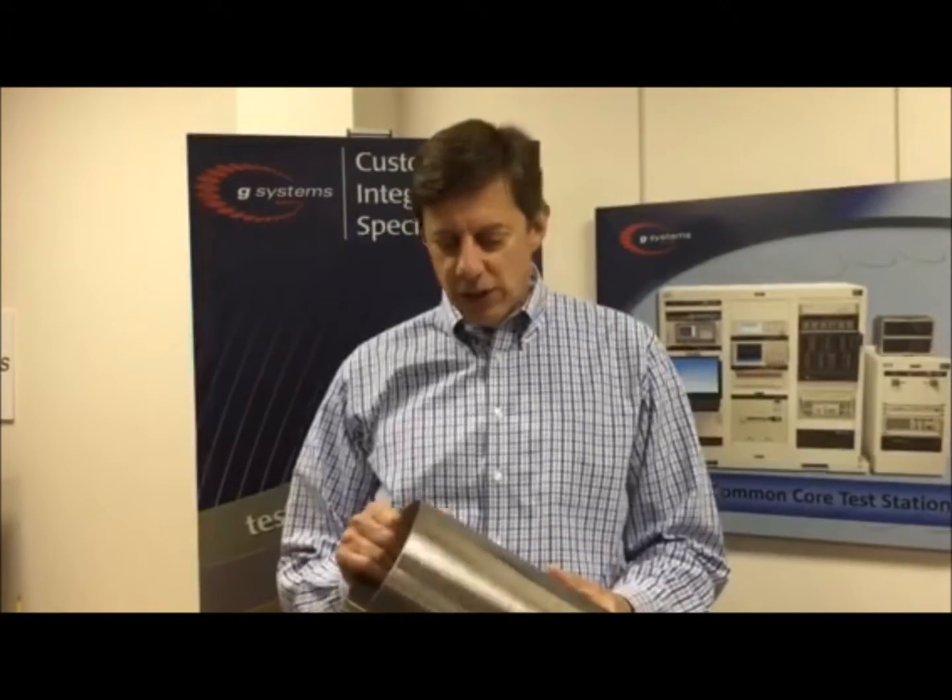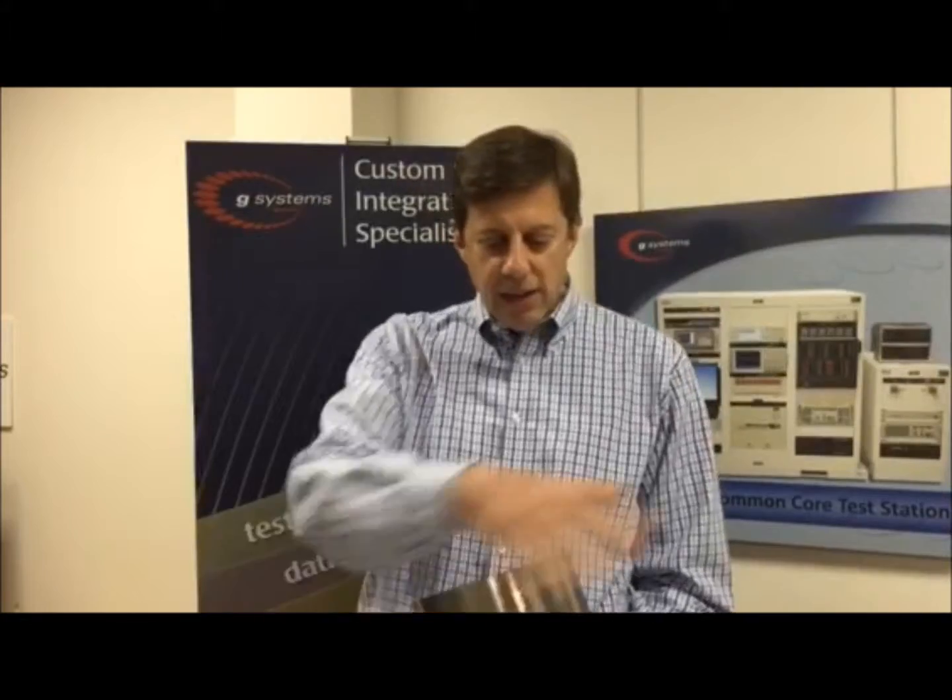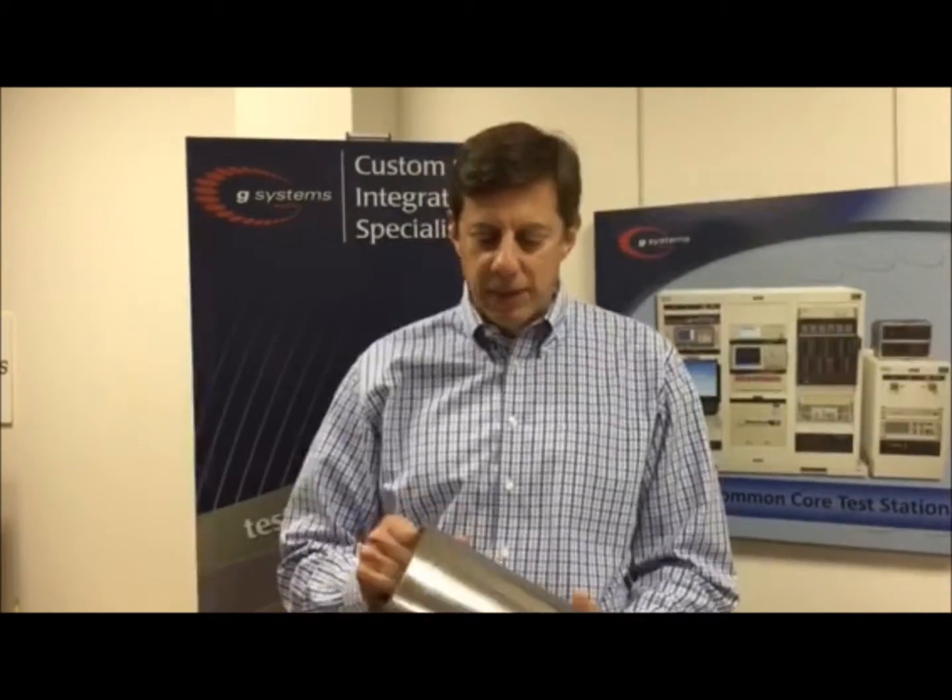One of the neat projects we work on at G-Systems is a system to measure an oil field pipe. This is a pipe that oil companies use to produce oil — you have sand and rock and oil out here and they want to get just oil in here and pump it up to the oil well. And what we do is we make measurements on this pipe.